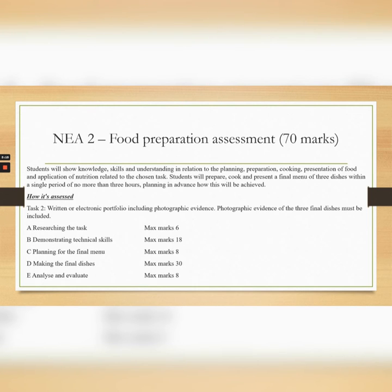NEA 2 is your food preparation assessment, which is worth 70 marks. This will be set by the exam board, where you will get a question. From this, you will carry out research of the tasks, then demonstrate skills through technical demonstration, then plan for a final menu and then have a three-hour practical exam making your final dishes. After this, you will analyse and evaluate your dishes.